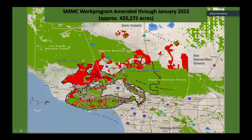To get a sense, this is where the work program is shown in red for the conservancy — it's over 400,000 acres. That extends also into the Antelope Valley and up into the connections between the Angeles Forest and the Los Padres National Forest.